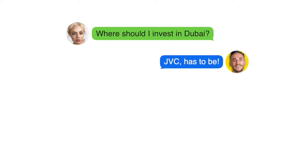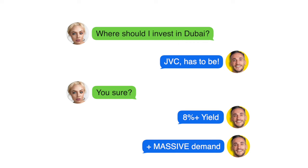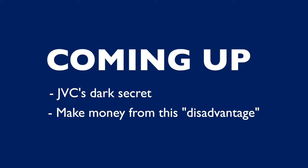You keep hearing amazing things about JVC. The yield is above 8%, the area is developing, creating lots of demand with people continuing to move there, meaning capital appreciation is all but guaranteed. But there's a dark secret about JVC that nobody is telling you about. Watch this video to find out the big issue with JVC and how you can turn this disadvantage into your own advantage and make a lot of money doing so.